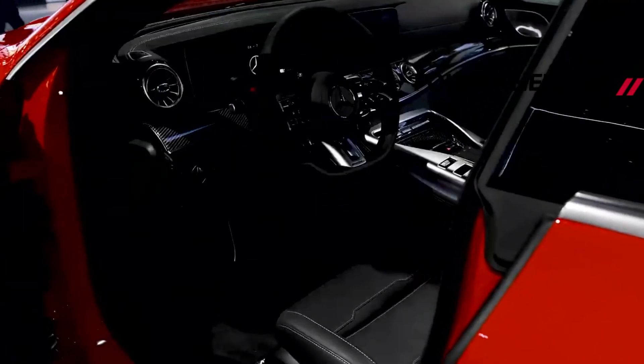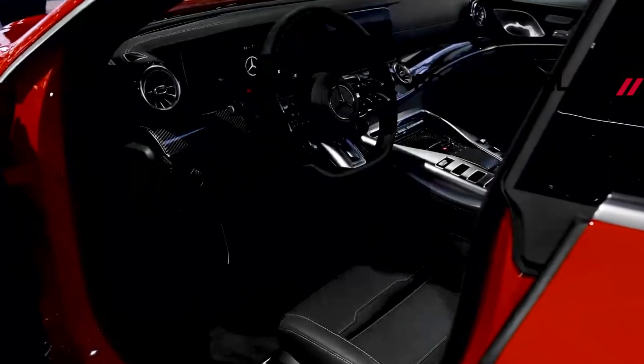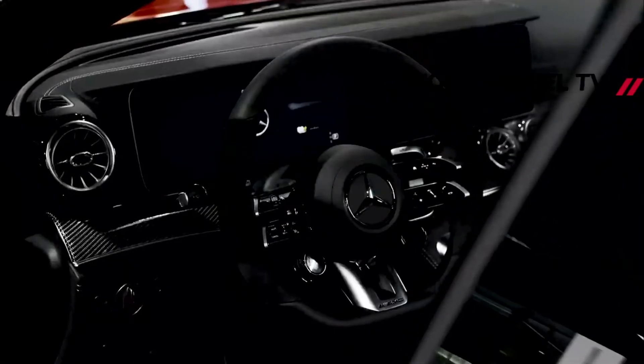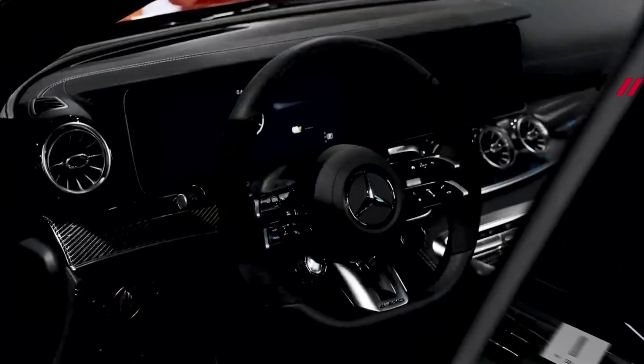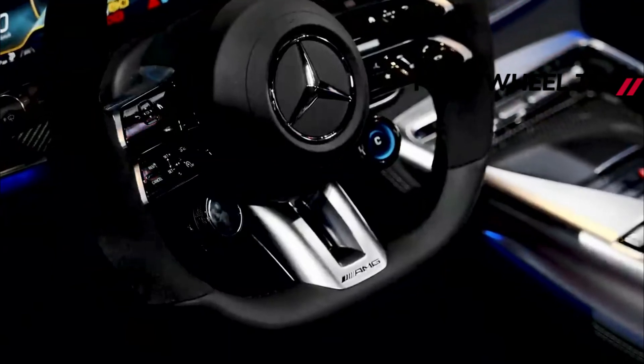Inside, new colors and trims have also been added, including the AMG Performance steering wheel. The range-topping AMG GT four-door coupe is still powered by a turbocharged 4.0-liter V8 that makes 585 horsepower, 430 kilowatts, and 590 pound-feet of torque for the GT 63.